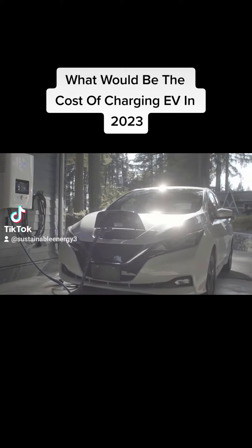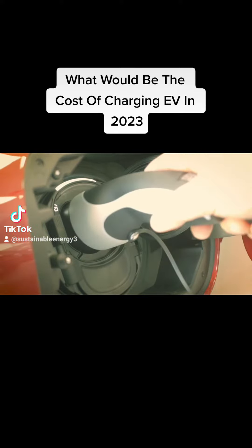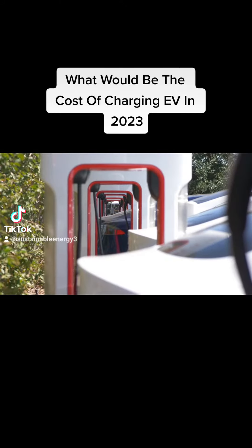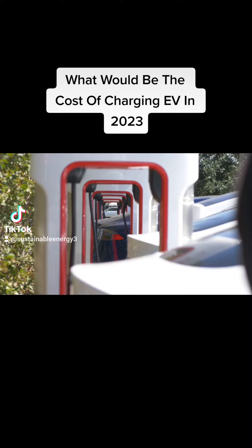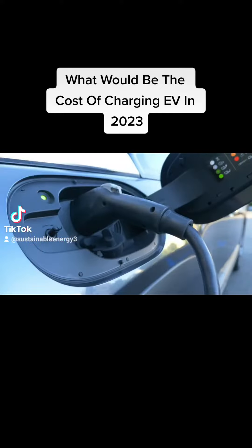Home Charging: If you have a dedicated home charging station, you will likely incur the cost of purchasing and installing the charging equipment. The cost of a basic Level 1 charging station can range from $200 to $600, while a Level 2 charging station, which provides faster charging, can cost between $500 and $2,000.